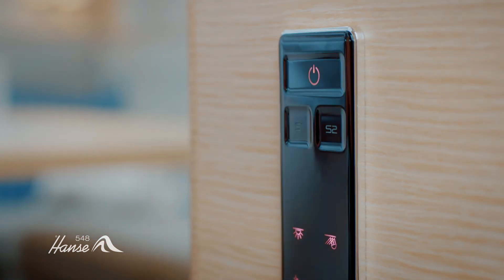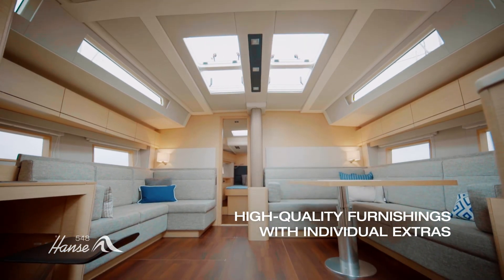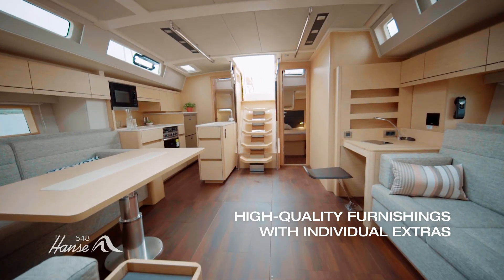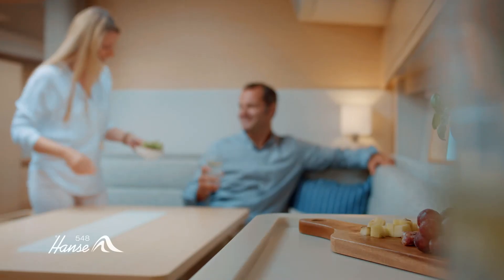In the evening, the dimmable light system creates the perfect ambience thanks to extremely comfortable indirect lighting. A spacious, loft-like room concept and clear modern design language, as well as a number of trendy woods, colored finishes, and high-quality fabrics conjure up a luxurious atmosphere of well-being.